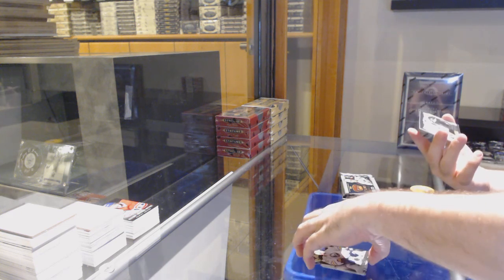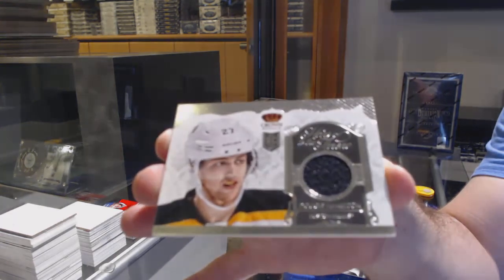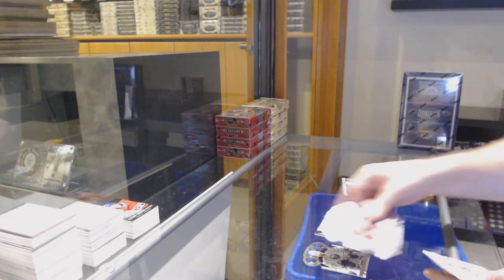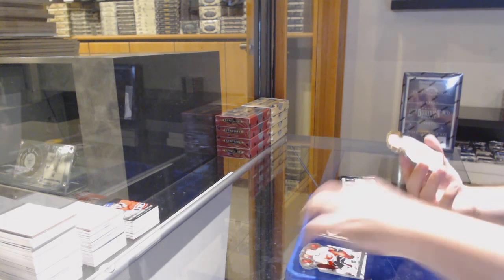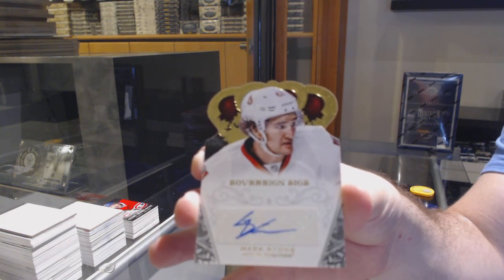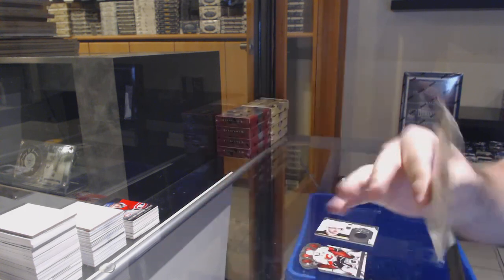We've got a Heirs to the Throne — Dougie Hamilton for the Boston Bruins. Heirs to the Throne. For the Ottawa Senators — Sovereign Sigs Mark Stone.